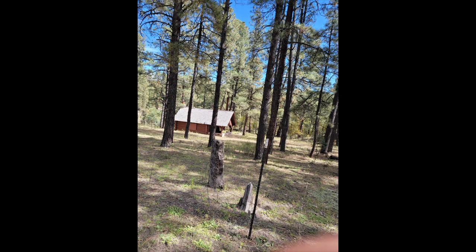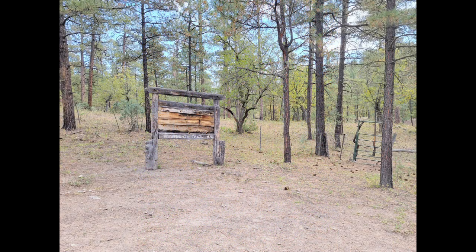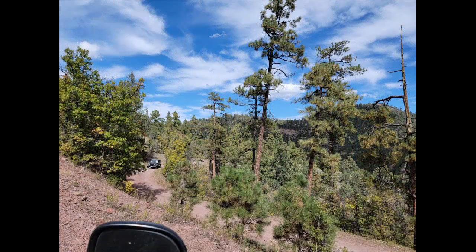As you are traversing the forest, you will finally see a cabin on the left-hand side. This is part of Monument Park — a little camping location with facilities available for campers.